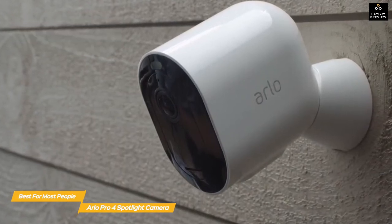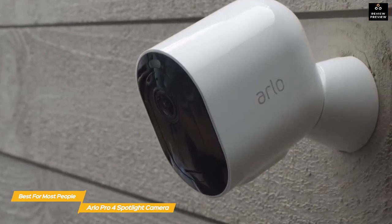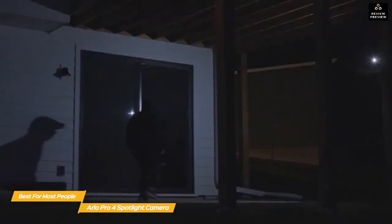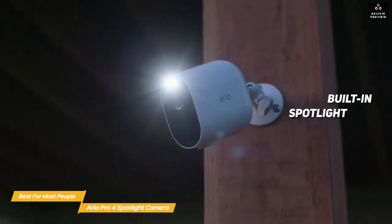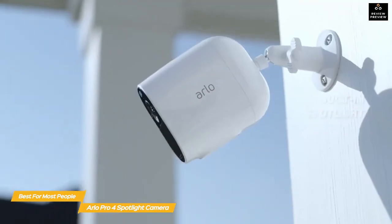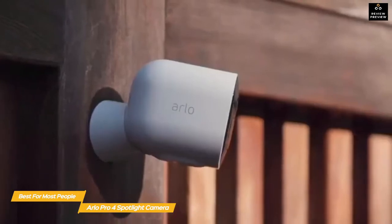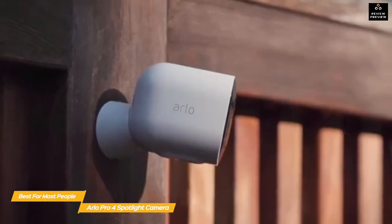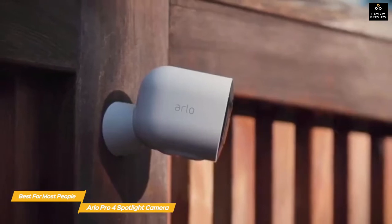Power comes from a rechargeable battery that can last up to six months. The Arlo Pro 4 Spotlight has optional advanced object detection so it can differentiate between people, animals, and cars. When a new motion event is detected, a notification is sent to your smartphone or tablet along with a preview video so you can quickly see what's happening. A built-in spotlight illuminates the area when motion is detected at night, and a siren can be triggered automatically or remotely through the Arlo app. It also has night vision and two-way talk to let you communicate with anyone in range of the camera.